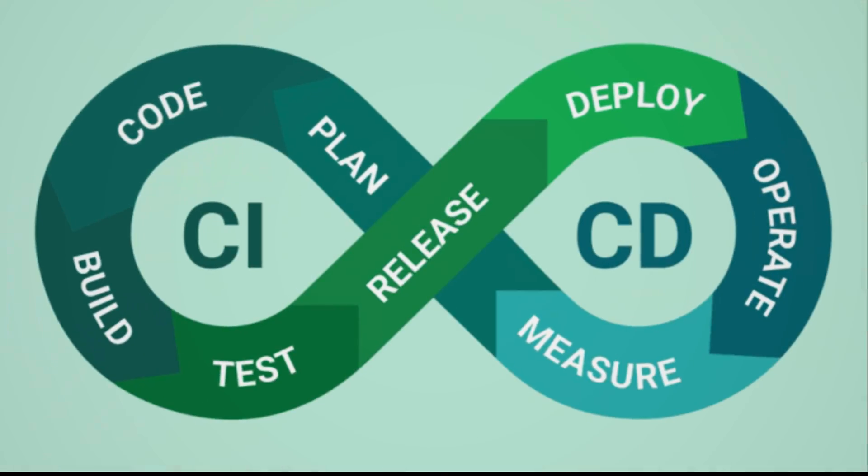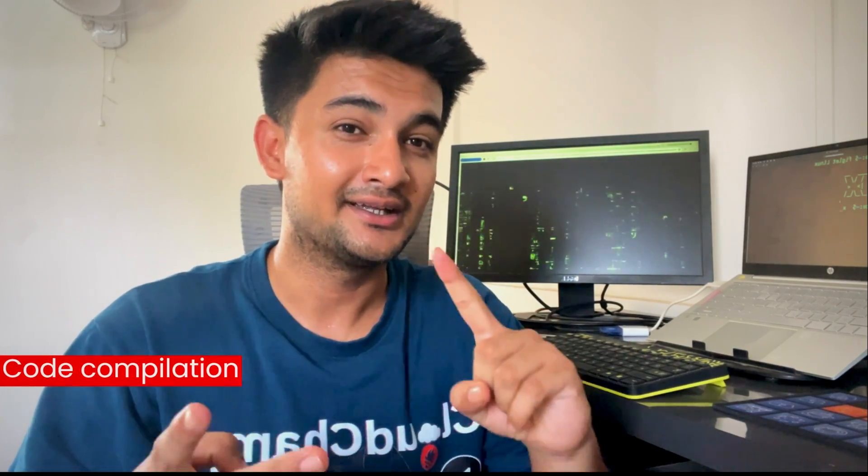Linux is also used in CI/CD. Tools like GitLab, Jenkins, and CircleCI are often deployed on Linux machines. These tools are used to automate the process of testing, building, and deployment of applications. Linux command line utilities are also used in pipeline scripts to handle various tasks like code compilation, testing, and deployment, which makes the CI/CD process more efficient and reliable.